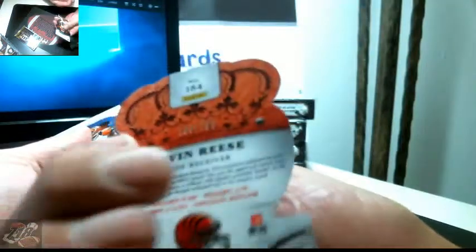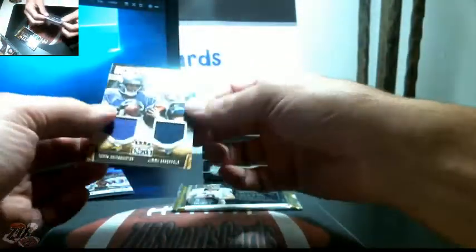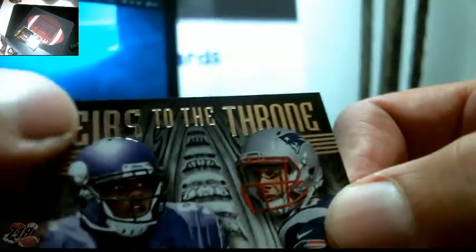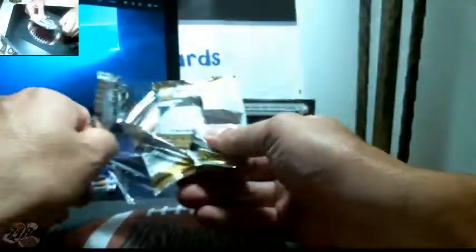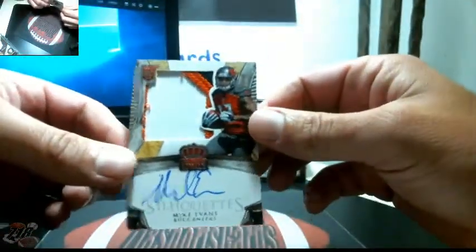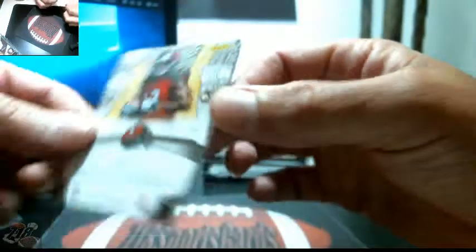Lions and Bucks — random. Tevin Reese out of 199, AJ Green, JJ Watt. Another nice dual — Bridgewater and Garoppolo, another random — there's a little mark on the top, looks like a scratch. This is numbered 381 out of 399. We got Paul Richardson, Ryan Grant, Antonio Brown gold, Ruben Randall 32 out of 99, and a nice Mike Evans silhouette for the Buccaneers — on-card auto, nice patch, numbered 223 out of 299.